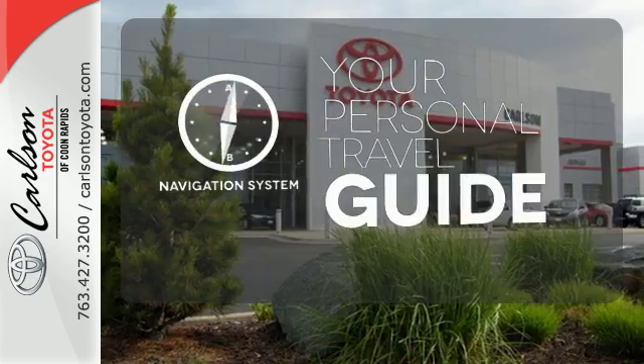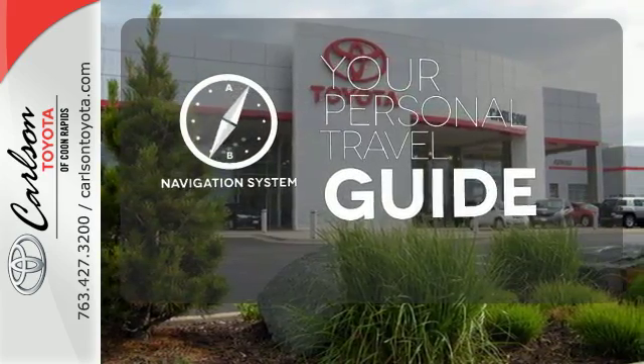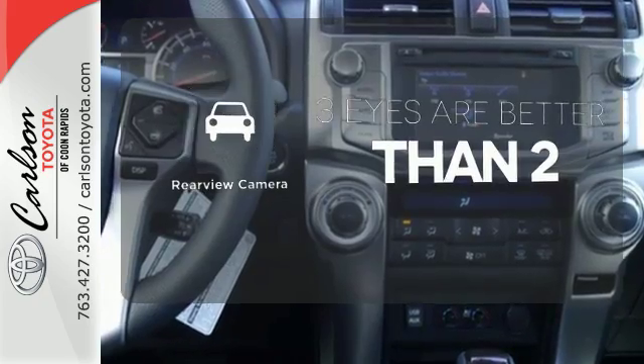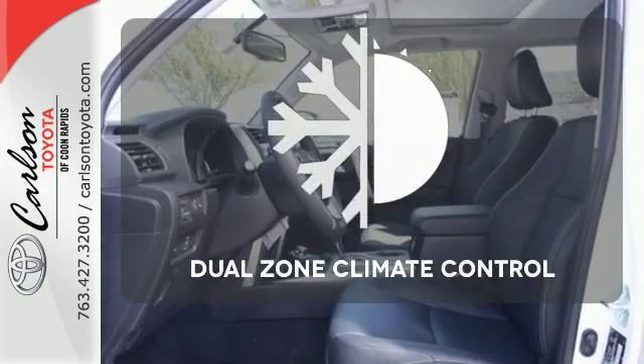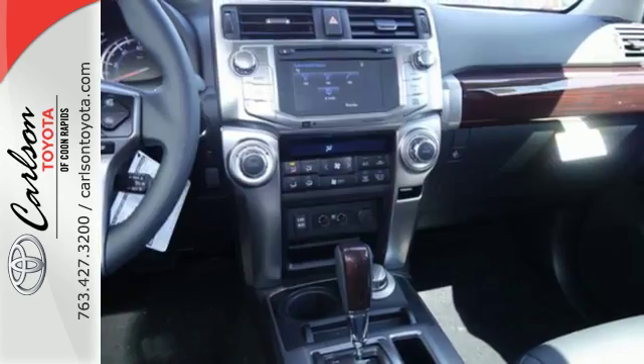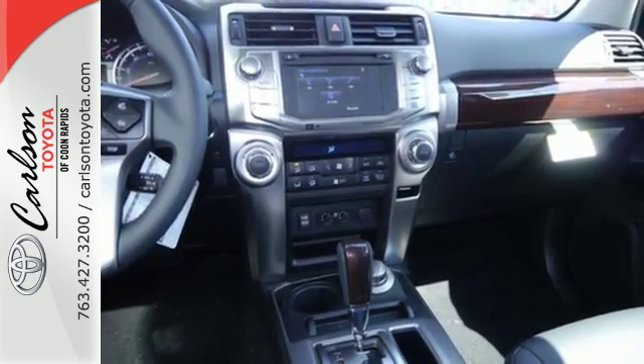It comes with a navigation system to easily guide you to your destination. The backup camera gives you a clear picture of what is behind you. No one will complain about the temperature with a dual zone climate control. This 4Runner prepares you for the unexpected.